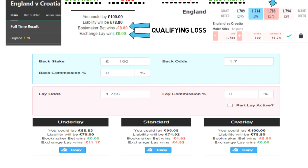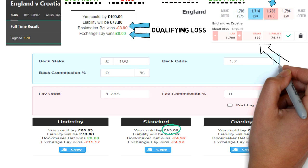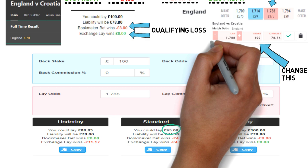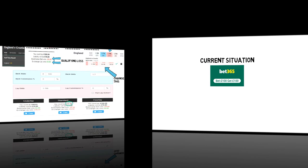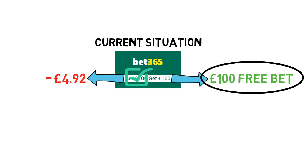This is the calculator we use and as you can see it solves it all for you — you only have to put in what you know. It's £100 back stake, the back odds on Bet365 were 1.7, the lay odds were 1.788, and the lay commission is 0. It gives you three figures: underlay, standard, and overlay. We're just going to talk about the standard. Here it's telling us to lay £95, and each way we'd only lose £4.92. So we change our lay stake to £95.08, which gives us a more consistent loss of £4.92 each way. Our current situation is we've just bet £100 and we've lost £4.92, and because we've gone through this, Bet365 are now going to give us a £100 free bet.